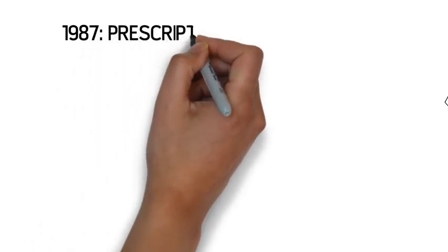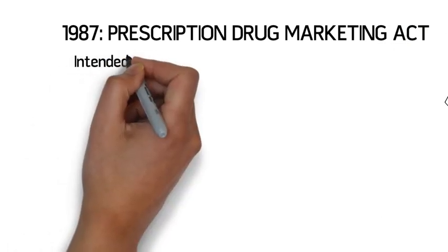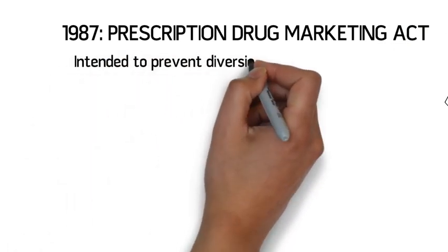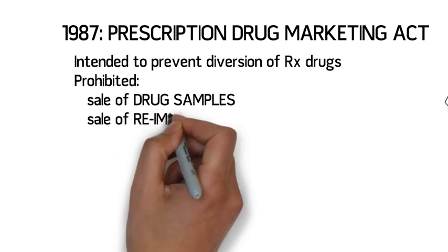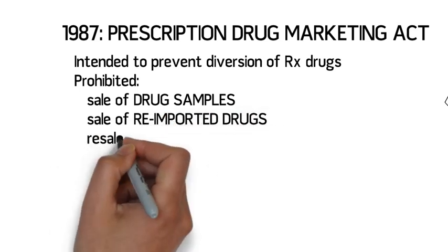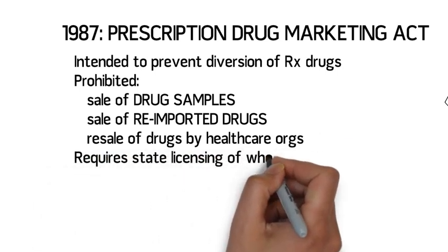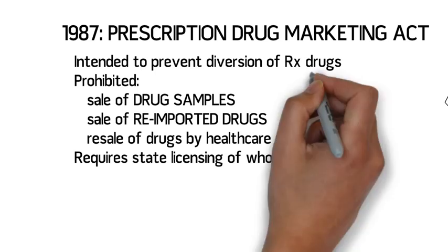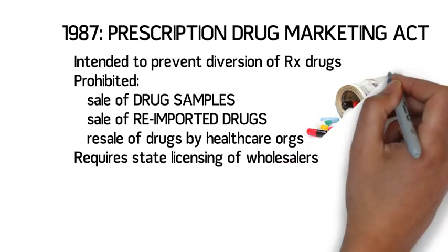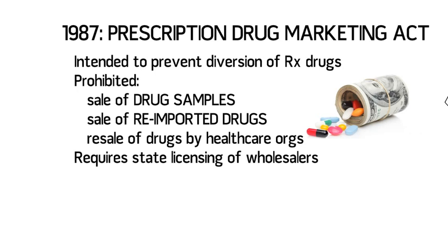In the mid-1980s, there was a growing concern about a secondary market of diverted prescription drugs, which posed a potential threat to public health. The Prescription Drug Marketing Act, among its many provisions, established restrictions on prescription drug samples and prohibited their sale. It also prohibited the sale of re-imported drugs and the resale of drugs by hospitals and other health care organizations. Also, for the first time, wholesalers were required to become licensed in each state where they do business. Wisconsin's regulations for licensing of wholesalers can be found in Section 13 of the Pharmacy Examining Board Regulations.